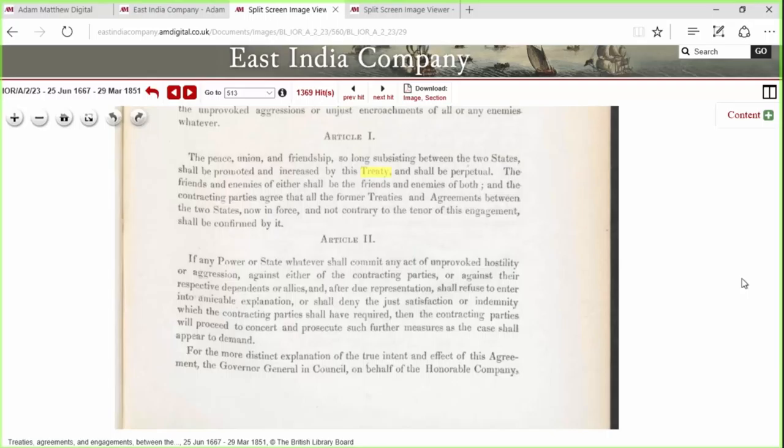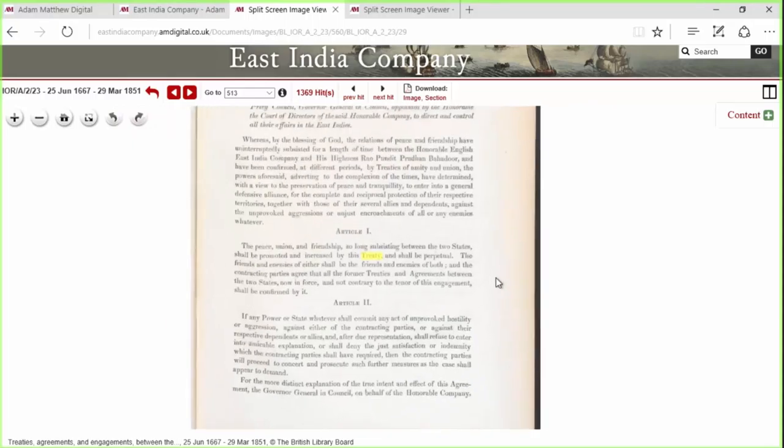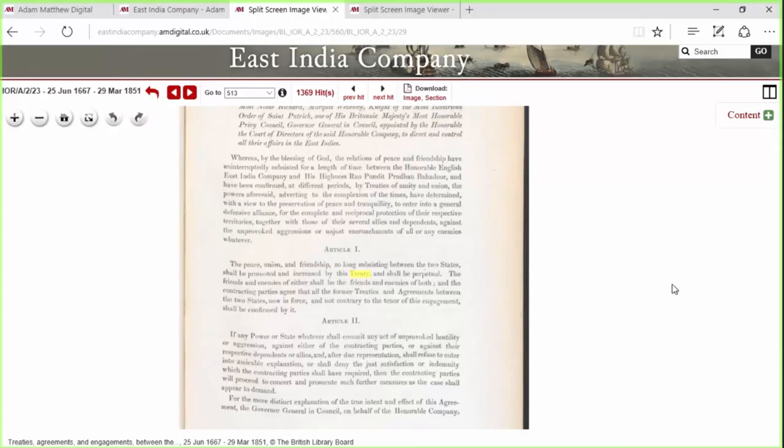Such records can also illustrate the conflicted role played by British residents as mediators between princely and colonial governments. In one report from July 1874, I uncovered a missive decrying excessive salt smuggling and salt manufacturing in violation of British prohibition. Often the central authorities would communicate rumors of smuggling to residents in the hopes of having them confirmed or denied. This kind of correspondence is most useful when used in conjunction with the documents available in this current release.